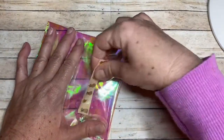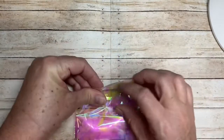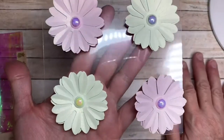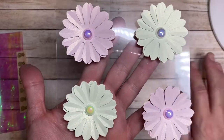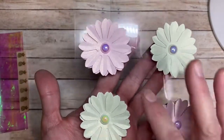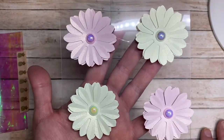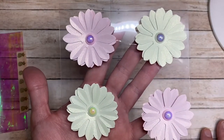She sent these in this gorgeous cellophane bag that is pink iridescent. Inside she has these beautiful daisies — two in a yellow-green that is like a pearlized paper, and two in pink which is also pearlized. They are just beautiful and I really appreciate her sending me these.